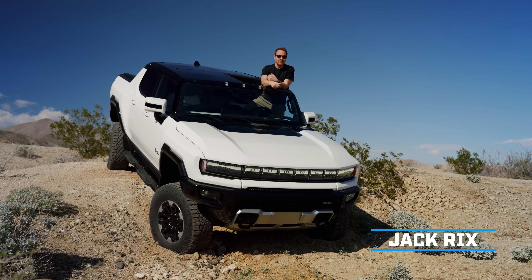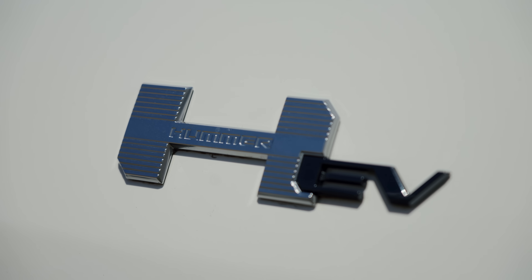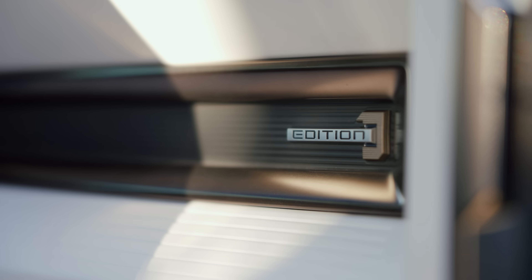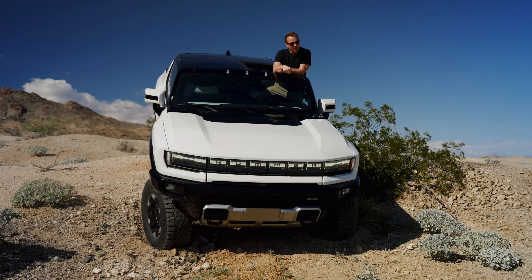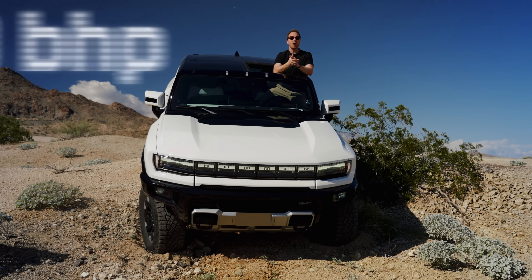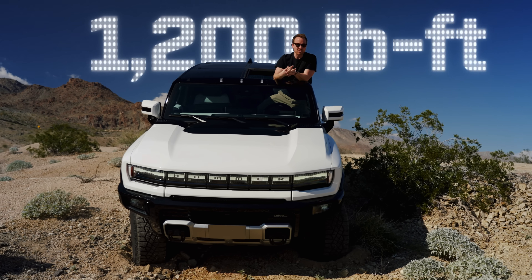This is the new Hummer EV. It's the size of a small planet and probably more powerful too. Get this: this $110,000 Edition One version has three electric motors, two on the rear axle and one on the front, producing 1,000 horsepower and 1,200 pounds-feet of torque.